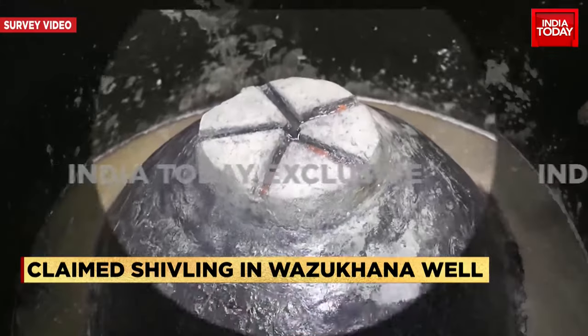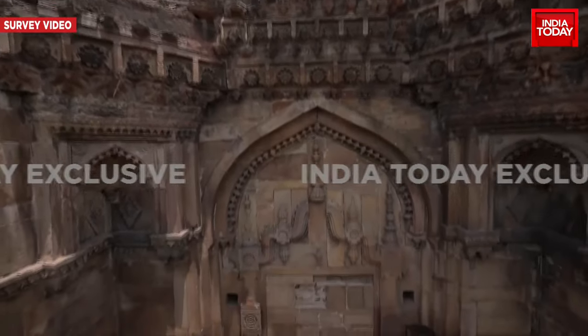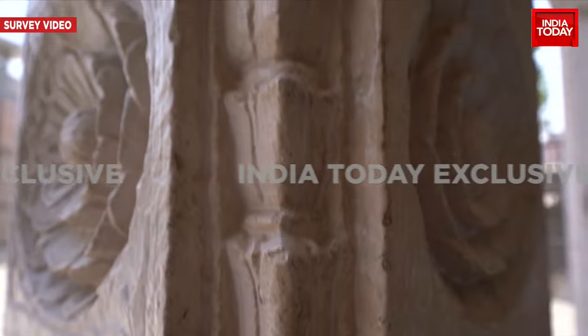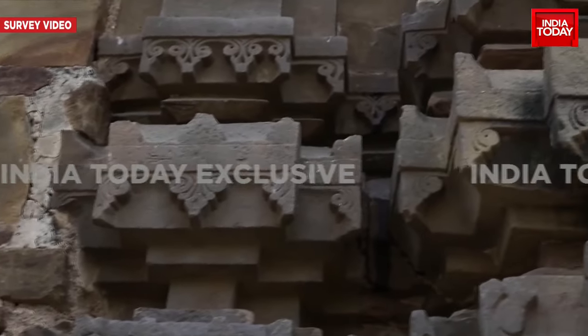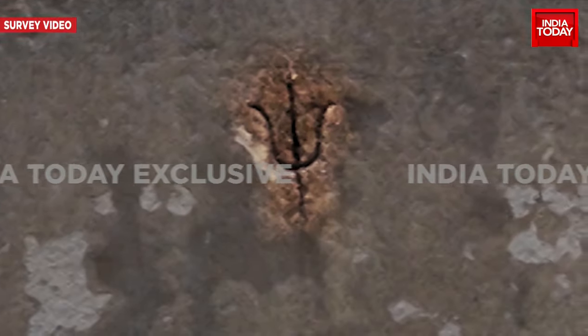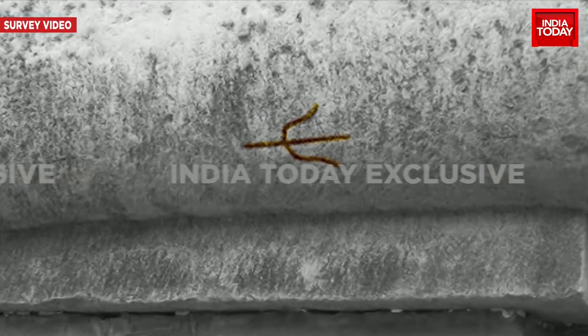Not just the shivling — while scanning the 8-hour long footage, we also saw carvings on the mosque's walls. Trishul-like carvings can be seen on the walls of the mosque, and that's led to the Hindu side again claiming that the location where Gyan Wapi mosque stands today was actually a temple.